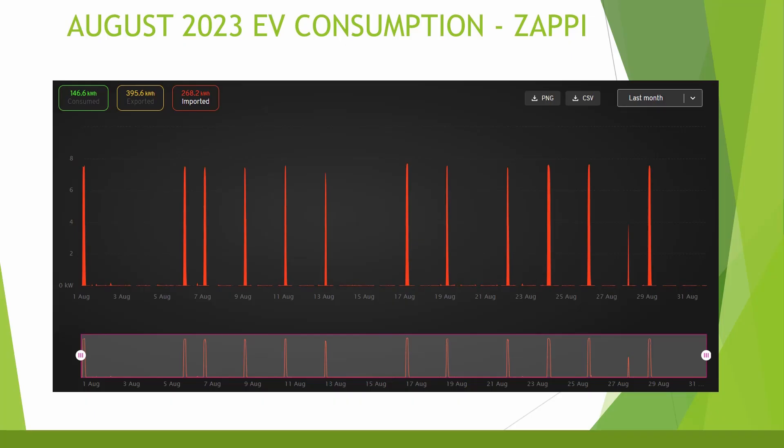Looking at car charging: in June I purchased my Tesla Model 3 Performance and had a Zappi home charger installed as well. You can check out the video about the car here, and my MOT is due this month so fingers crossed everything goes okay with that.